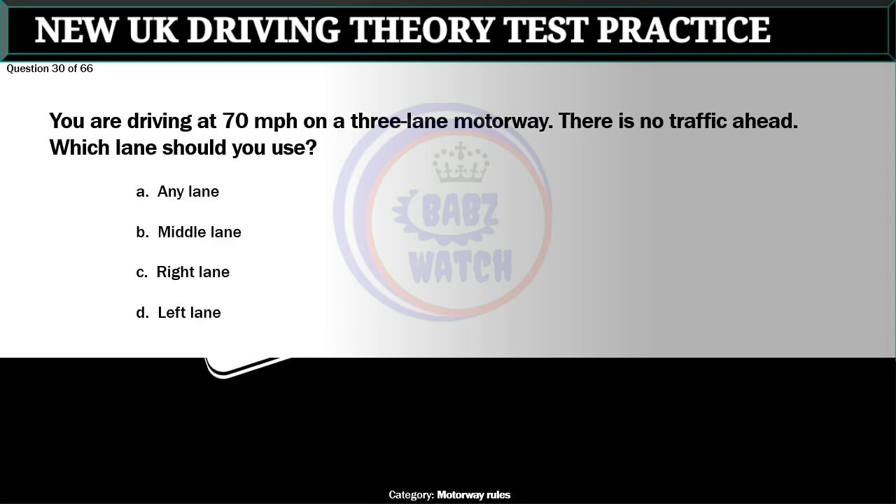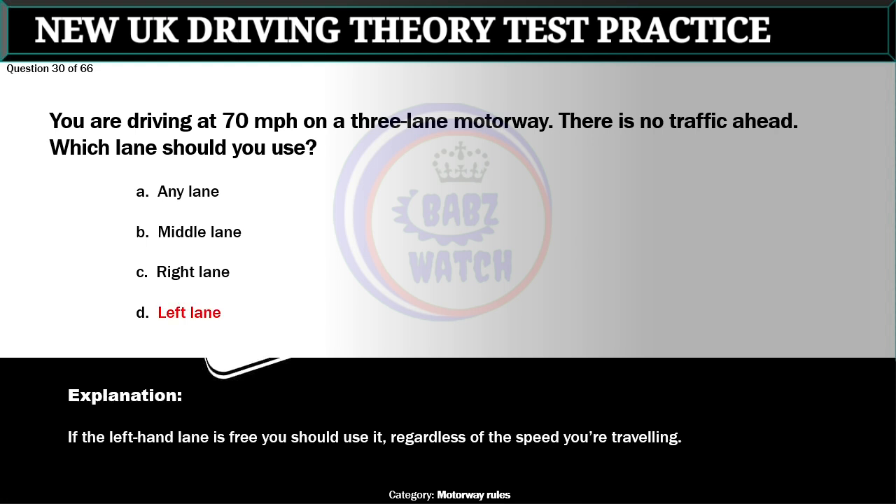Question 30 of 66. You are driving at 70 miles per hour on a three-lane motorway. There is no traffic ahead. Which lane should you use? A. Any lane. B. Middle lane. C. Right lane. D. Left lane. The correct answer is D: Left lane. If the left-hand lane is free you should use it, regardless of the speed you're traveling.